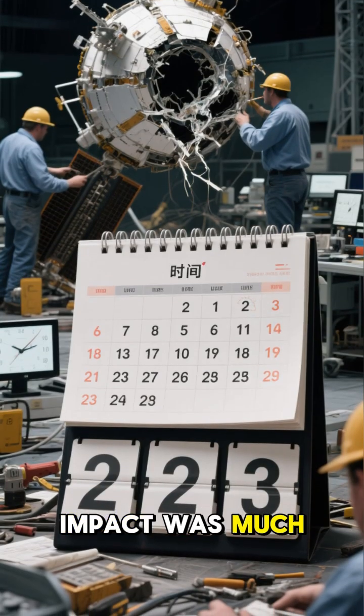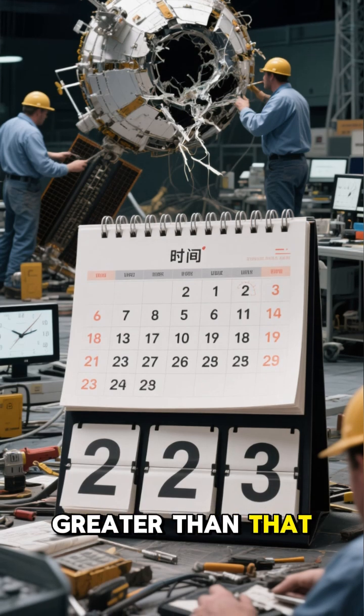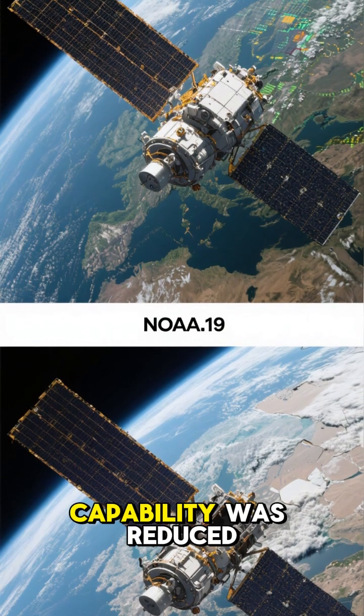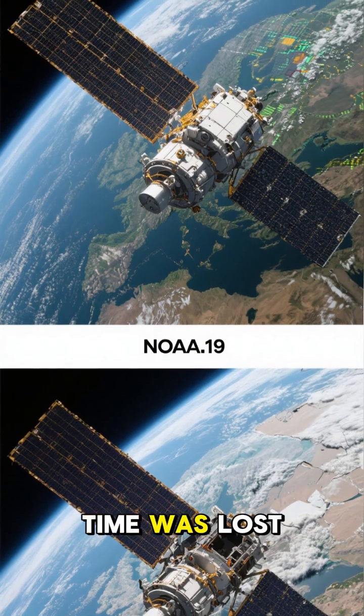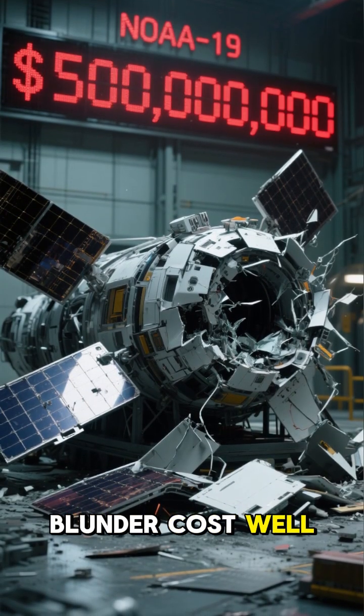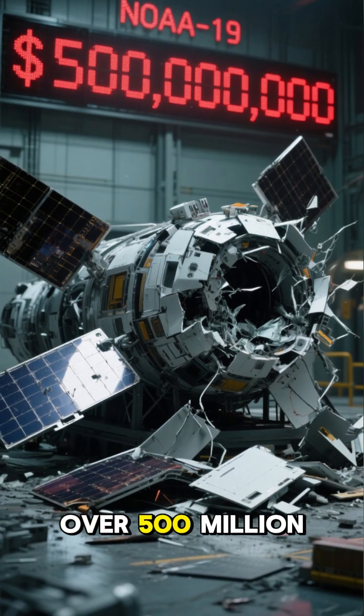But the real impact was much greater than that. The launch was delayed three years. The satellite's scientific capability was reduced, and critical research time was lost. All told, the blunder cost well over $500 million.